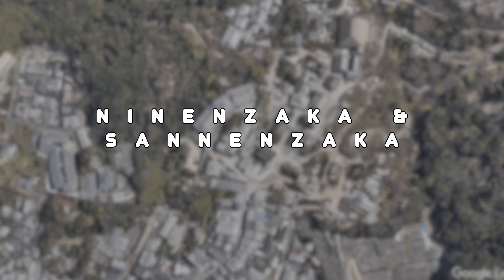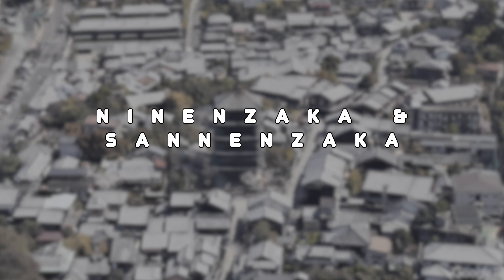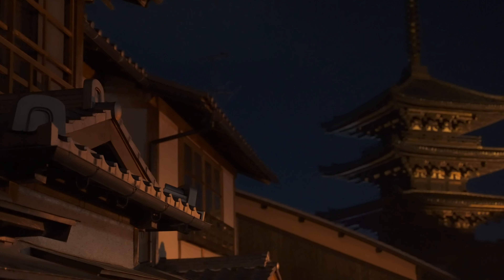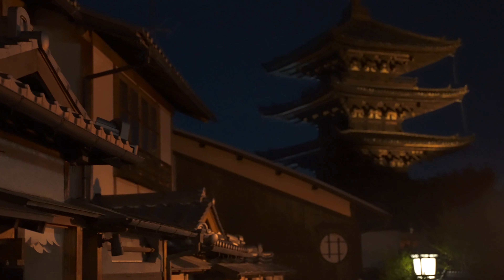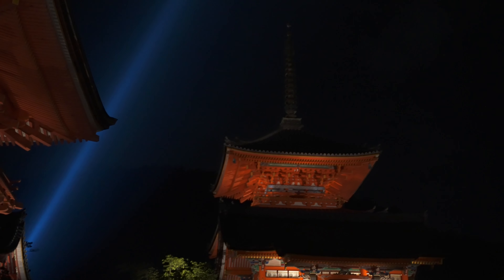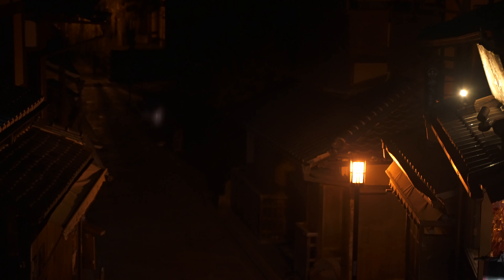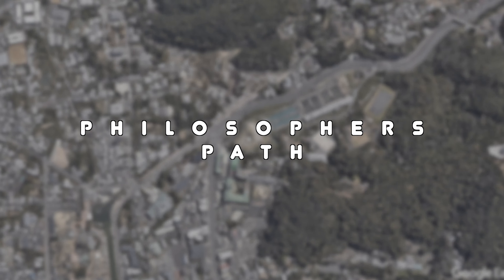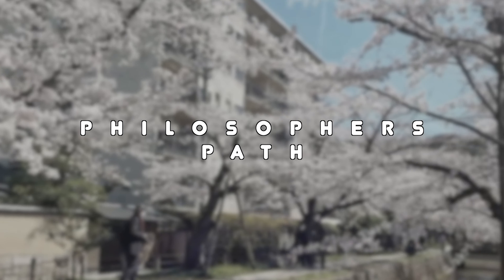The Ninenzaka and Sannenzaka area on the approach to Kiyomizudera is an iconic location to wander around. You've probably seen pictures of the pagoda in many guidebooks. With its traditional architecture, quaint streets, and historic charm, Ninenzaka offers an immersive experience into the old-world ambience of Kyoto. My tip would be to consider visiting during the evening hours to experience the charm of the area under the soft glow of the lantern lights, or time your day to catch the sunset. Ninenzaka takes on a different, magical atmosphere at night when the lanterns are lit.